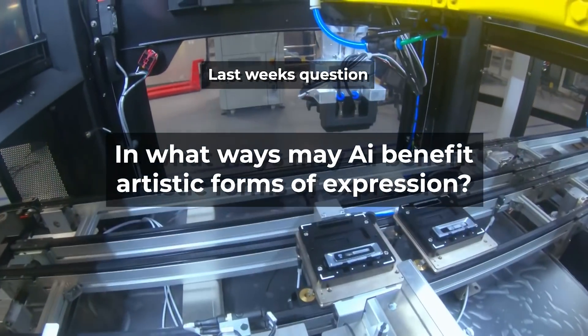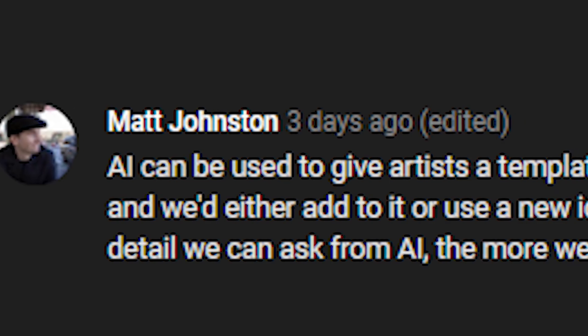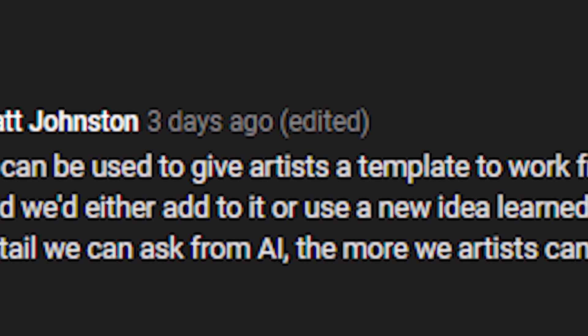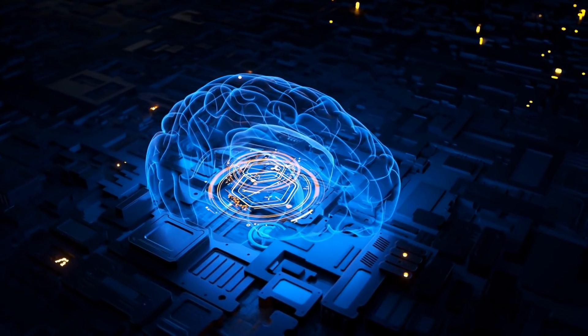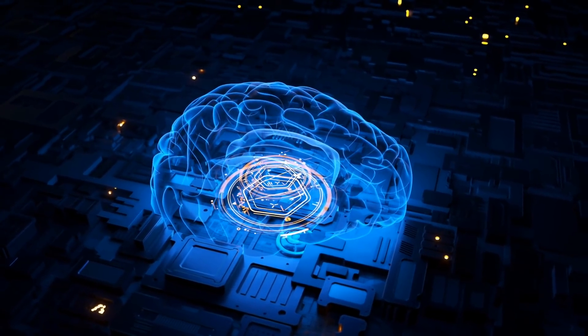Last week I asked you: what are some ways AI may benefit artistic forms of expression? Matt Johnston said AI can be used to give artists a template to work from — you'd give it a description of a specific visual and/or audible environment and either add to it or use a new idea learned from it. This already exists for a lot of things on a basic level, but the more detail we can ask from AI, the more artists can benefit.